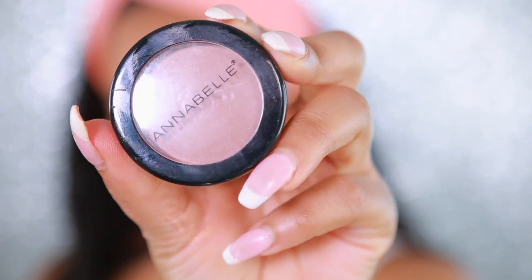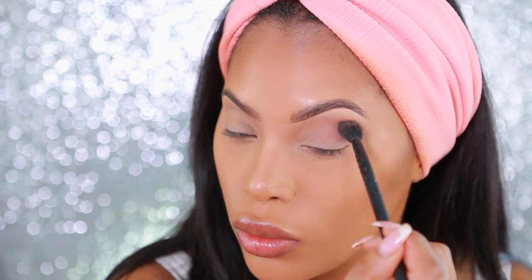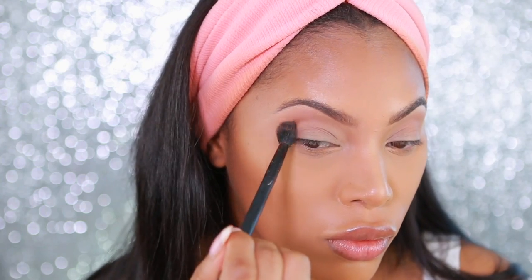Moving on, I'm going to take this Annabelle blush — it's like a brown shade. Blushes can be used as eyeshadows as well, so I'm just going to apply this in my crease and it will act as a transition shade. I'm not sure of the exact name of the blush, but I will put all the product names in the description bar down below.